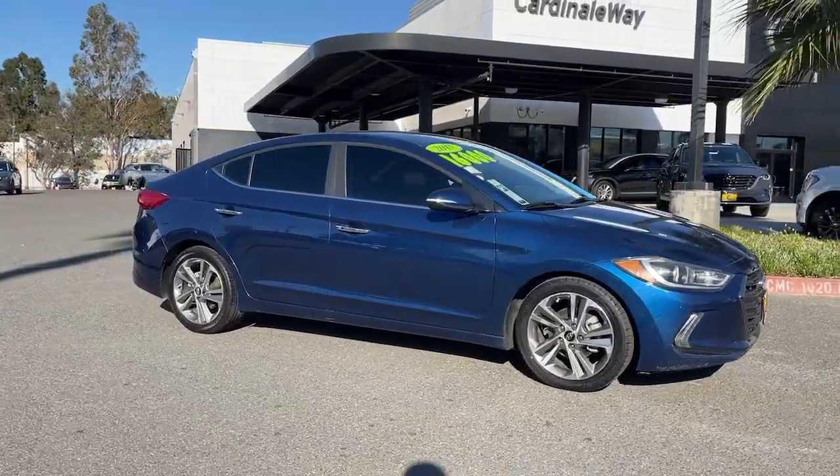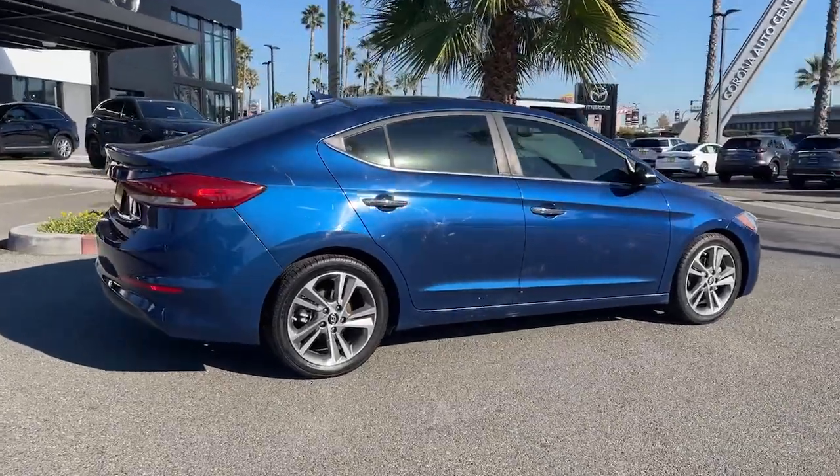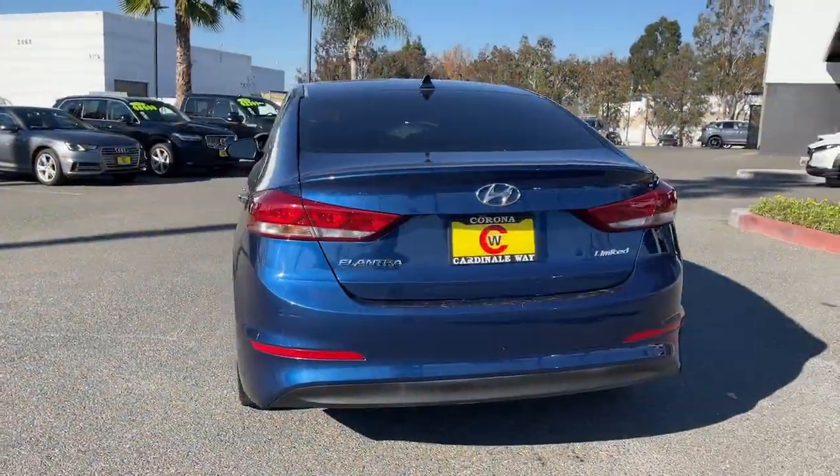Looking for your dream car? It could be the 2017 Hyundai Elantra. With less than 80,000 miles on the odometer, this vehicle provides excellent value.